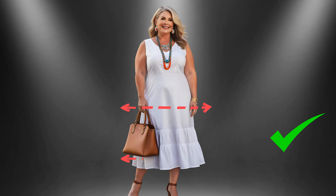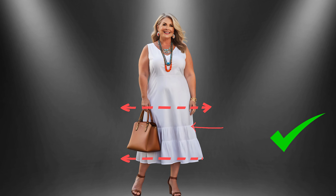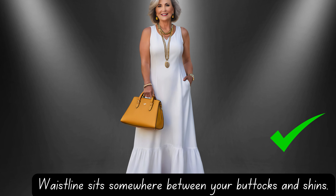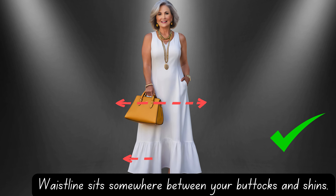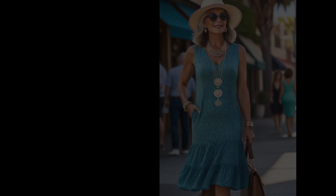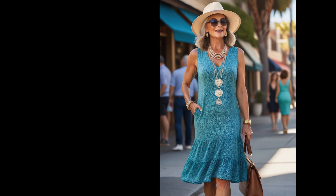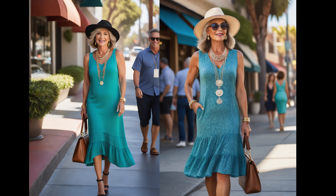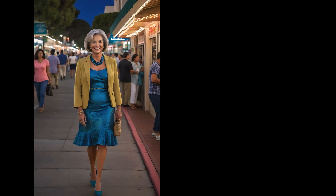If you're going for midi or maxi styles, let the waistline rest somewhere between your buttocks and shins. This particular style beautifully elongates the torso and offers extra room around the hips. It's a perfect choice for those with shorter torsos, as it creates a balanced, graceful look.